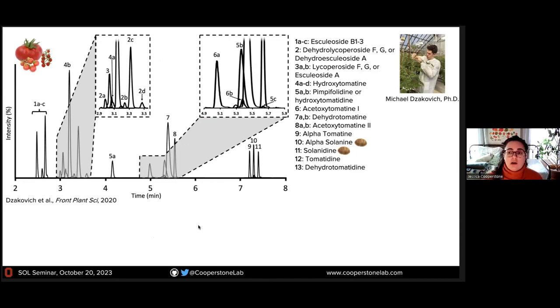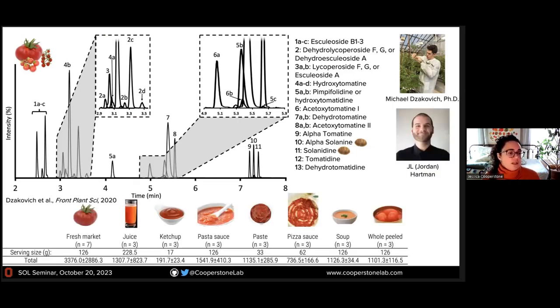Here you can see the slew of tomato steroidal alkaloids that we can analyze. We use potato compounds alpha-solanine and solanidine as our internal standards. Having a method now enables us to understand diversity and study other aspects. JL from my group went to the grocery store, bought a bunch of products, and did analysis. What we found is that the amount of steroidal alkaloids in tomato products available for sale is roughly on par with the amount of lycopene found in tomatoes — suggesting these compounds are present at higher concentrations than people thought.